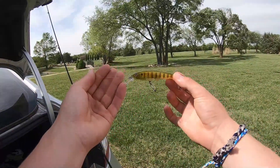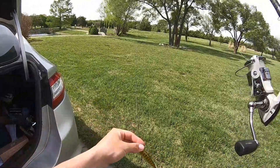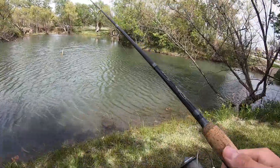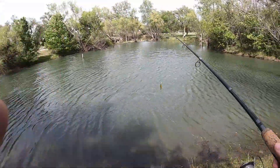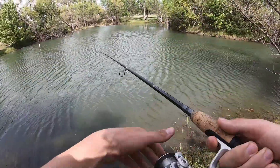We got the jerkbait tied on and we're going to go back over there and see if we can't catch a few more of these bad boys. Alright guys, our toad friend is still here in case you're wondering. I think we're going to try and throw this out there and see if we can't catch something. I'm kind of thirsty — there's a Sonic over there, I might have to stop by.